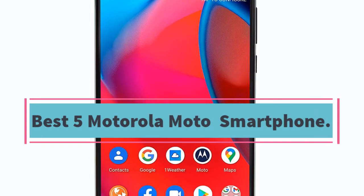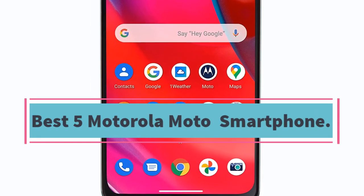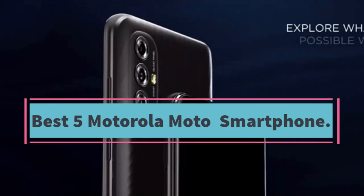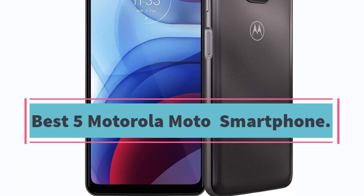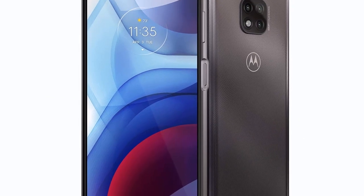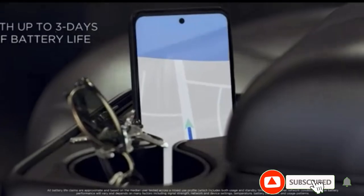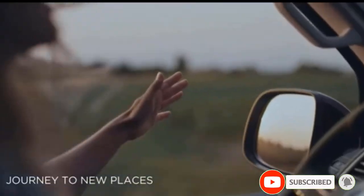The best 5 Motorola smartphones are offered in a wide variety, each with unique features, benefits, and prices. I did a massive amount of research, reviewed a ton of reviews, and put up a list of the best 5 Motorola smartphones from trustworthy brands to assist you in making a decision.